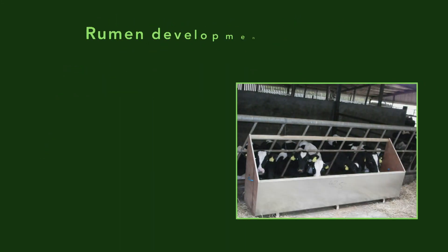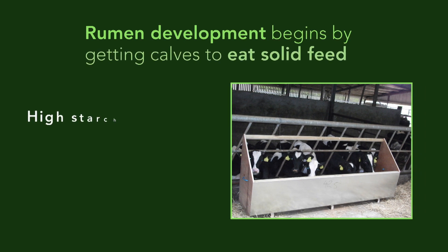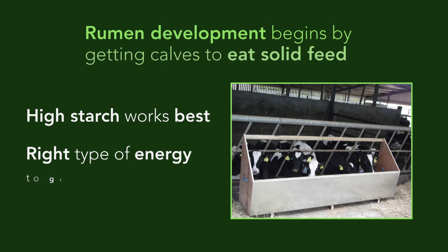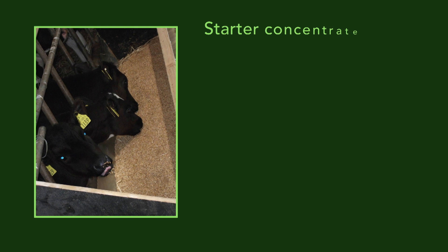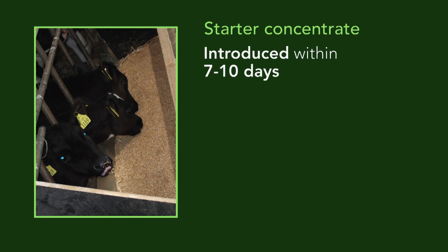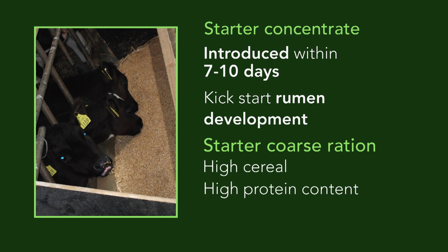Rumen development begins by getting calves to eat solid feed. High starch feed works best because it provides the right type of energy to grow the rumen wall. Starter concentrates should be introduced within the first seven to ten days. Calves will consume very little ration initially, but it is important to kickstart development. Starter coarse rations with a high cereal and protein content should be used, and molasses can increase palatability.